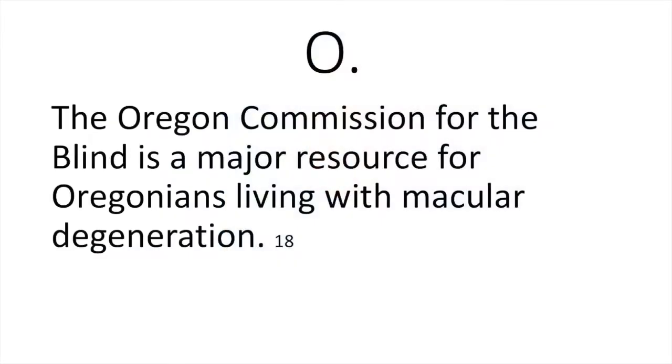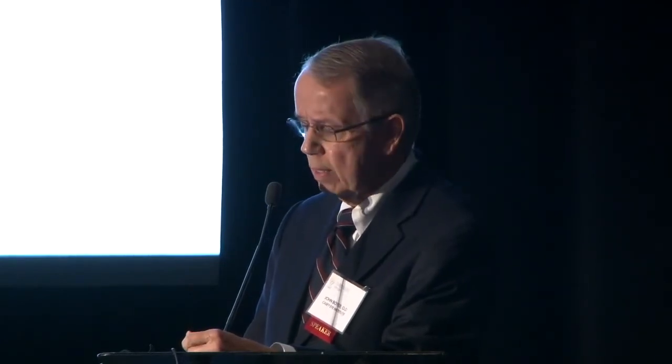O stands for the Oregon Commission for the Blind. They are not only a major sponsor of this event but a major resource for Oregonians living with macular degeneration. You don't have to be legally blind to benefit from their services — they have a large division for people with vision impairment from macular degeneration and other causes. Stop by their table, talk to them about how they might be of service to you. They come to your home to provide these services, and it's free.